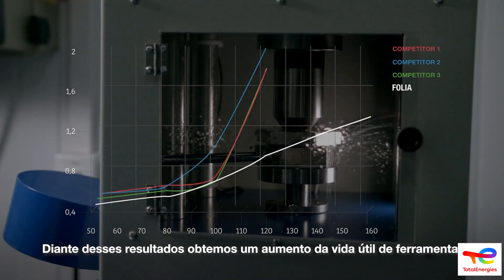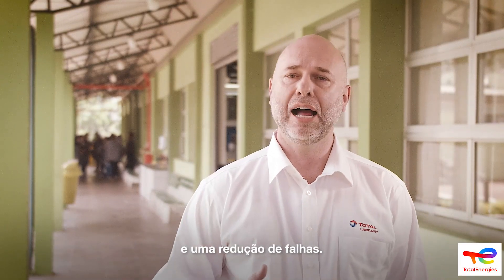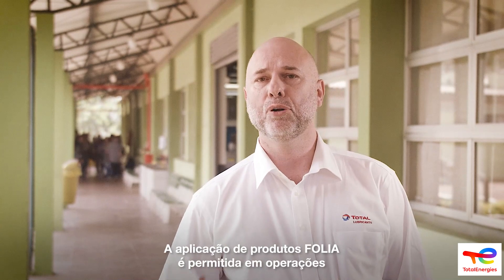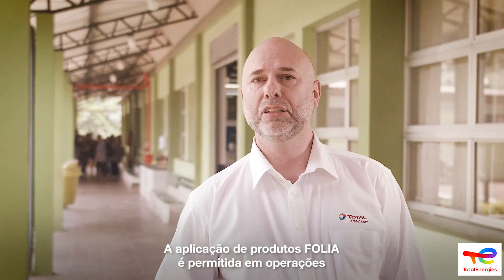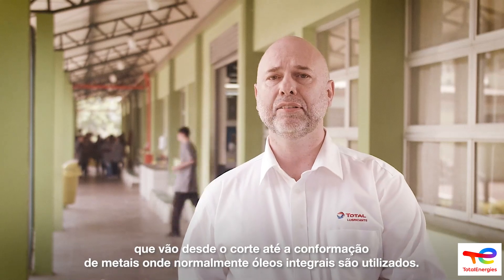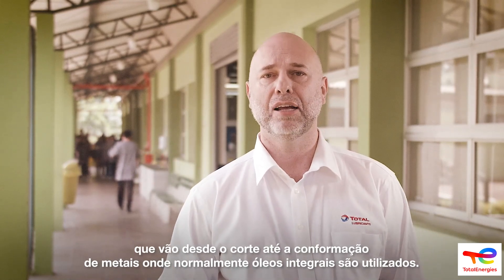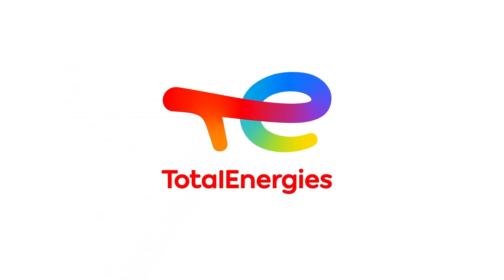Diante desses resultados, obtemos um aumento da vida útil de ferramental, uma redução de falhas, e a aplicação dos produtos Folha é permitida em operações que vão desde o corte até a conformação de metais, onde normalmente óleos integrais são utilizados.